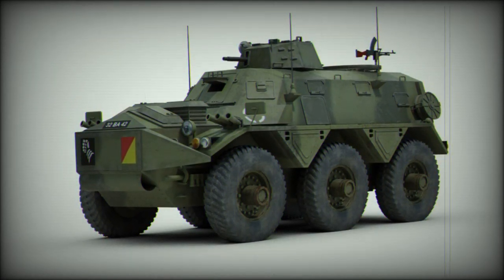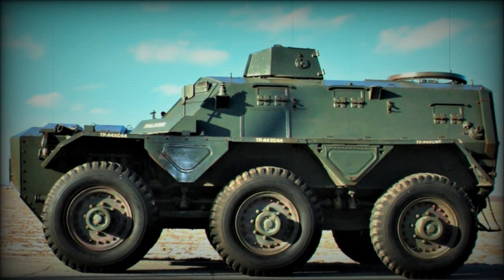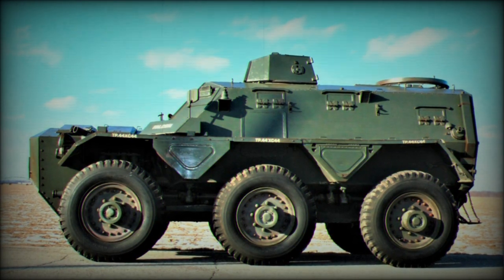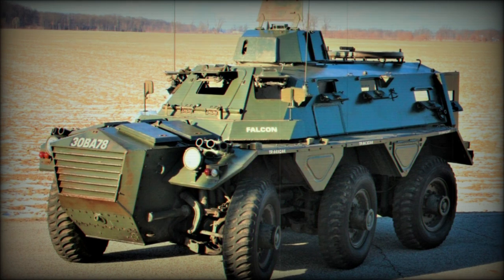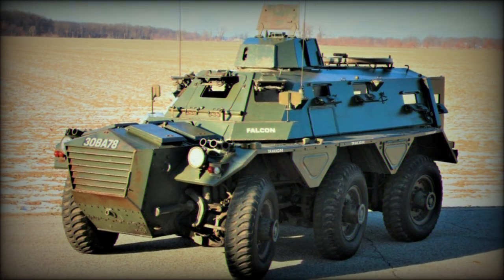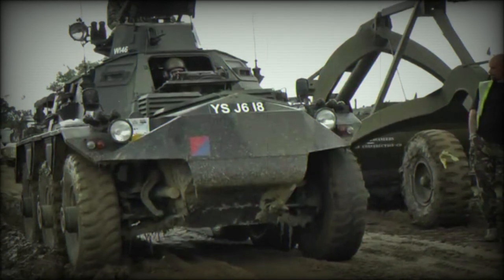The Saracen became a widely exported vehicle, serving with the forces of Australia, Brunei, Hong Kong, Indonesia, the UAE, Jordan, Kenya, Kuwait, Lebanon, Niger, South Africa, Sri Lanka, Sudan, and Thailand. The Sri Lankan army utilized the Saracen during the 1983–2009 Sri Lankan Civil War.